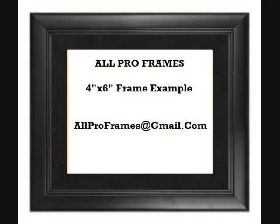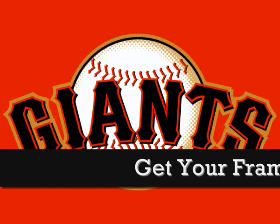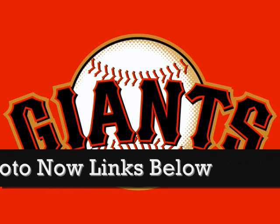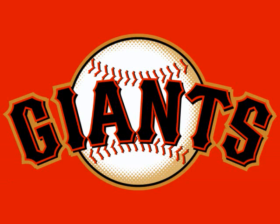Framed photos make great gifts. Be sure to check out all we have to offer. All of our framed pictures are shipped USPS first class with tracking number included. Feel free to email us with any questions — Allproframes at gmail.com. Thanks for stopping by and have a great day.